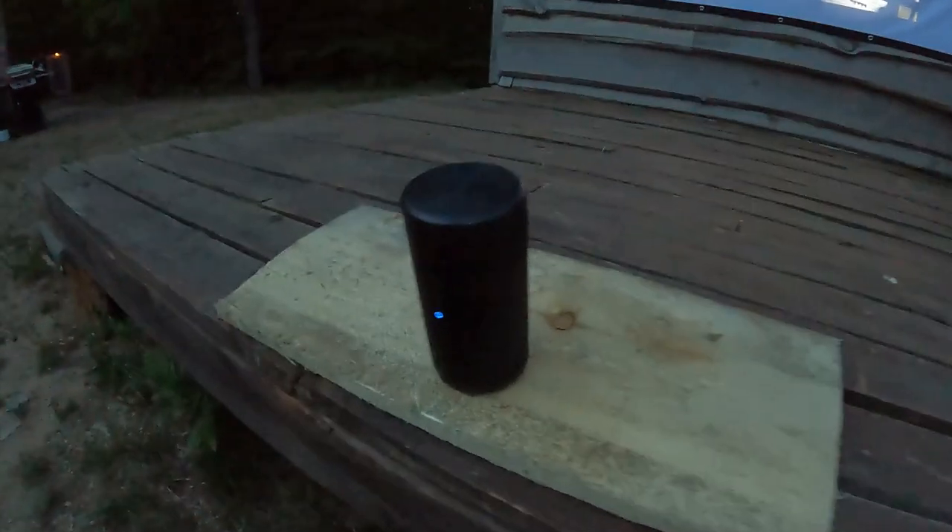Oh my gosh, it's the infrared radio band — I've locked into something in space! We have a visitor!